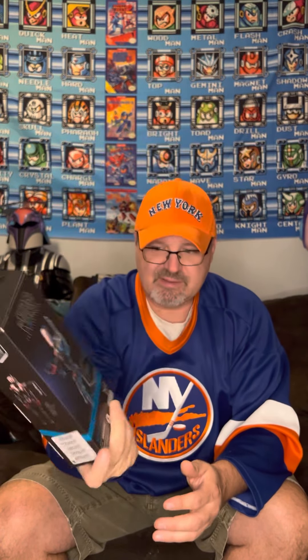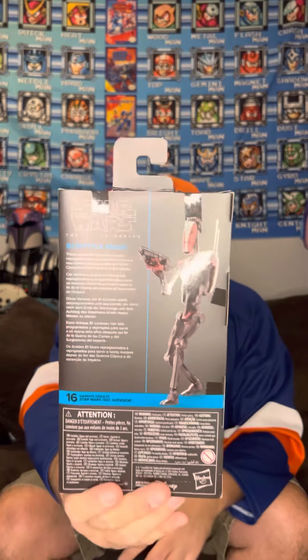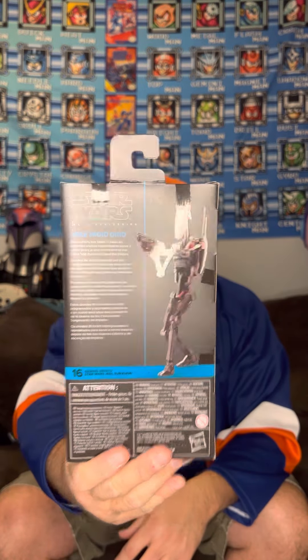Here we have our new plastic-free packaging — says so right here, and also at the very bottom. This will be my third figure opened with this kind of packaging. Here he is, number 16 in the line. Moving up. I know we've got another Battle Droid — that white-looking one coming out later — and we're at 18 or 19 Gaming Greats now.